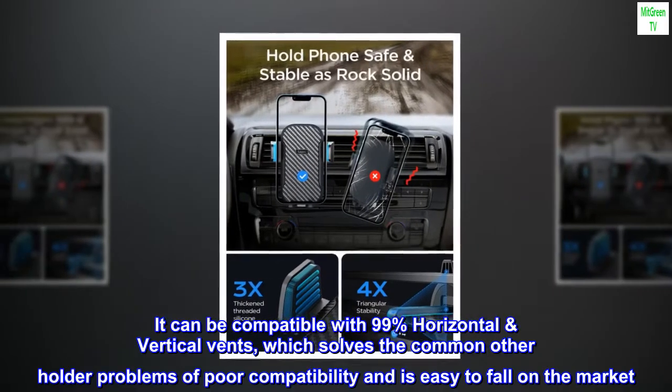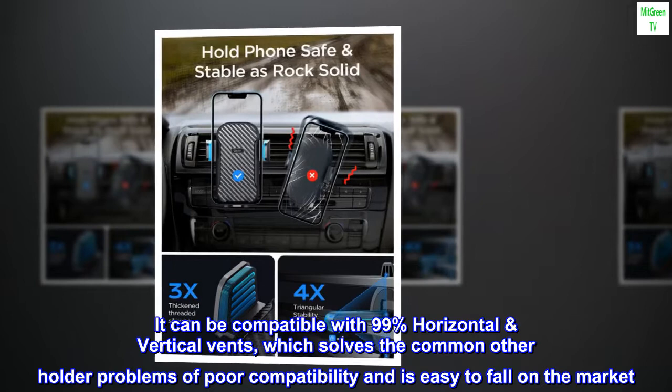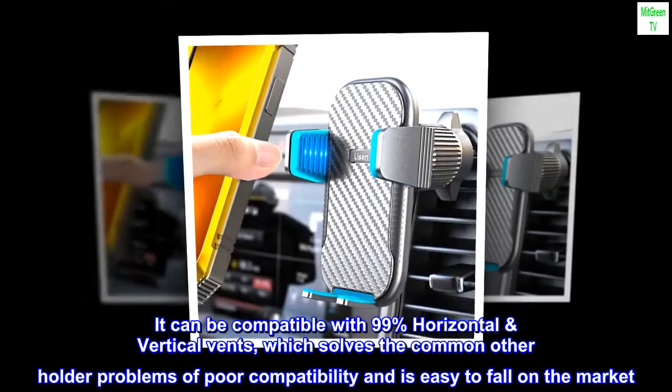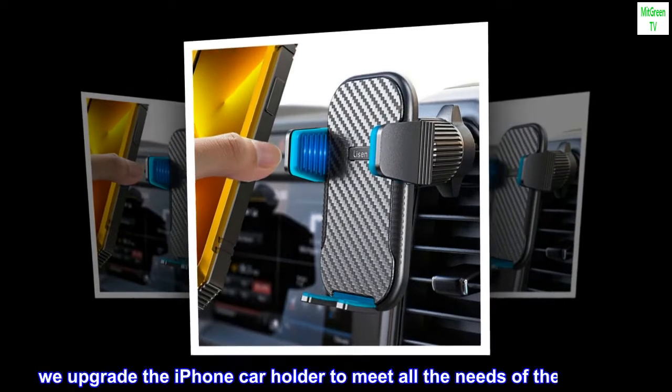It is compatible with 99% of horizontal and vertical vents, which solves the common problems of poor compatibility and easy-to-fall holders on the market. We upgraded the iPhone car holder to meet all the needs of the car vent.